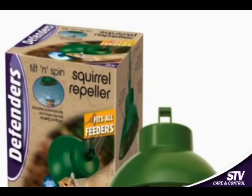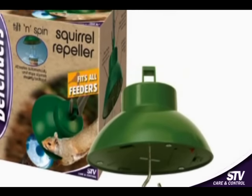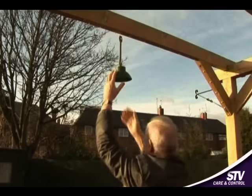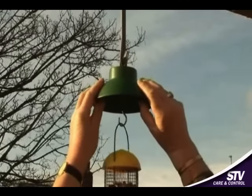The Tilt and Spin Squirrel Repeller is an effective and welfare-friendly way to stop squirrels stealing from bird feeders. The battery-powered squirrel repeller sets up in seconds and will fit onto any bird feeder, delivering amazing results.